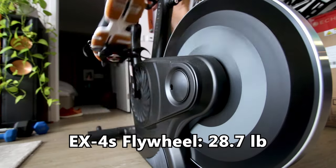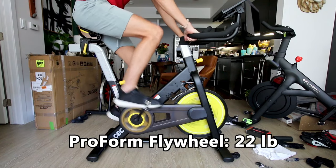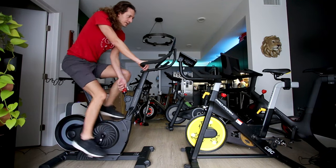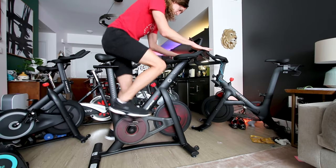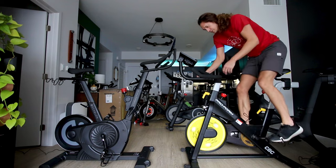In terms of flywheel specs: the Echelon EX4S has a 28.7-pound flywheel, the Inspire IC 1.5 has a 31-pound flywheel, and the ProForm Tour de France CBC has a 22-pound flywheel. As I've learned reviewing tons of indoor cycling bikes, flywheel mass is not really the end-all be-all in terms of max resistance and how the bike feels to ride. Even though the Inspire IC 1.5 has greater flywheel mass, its maximum resistance still isn't as good as the Echelon EX4S.